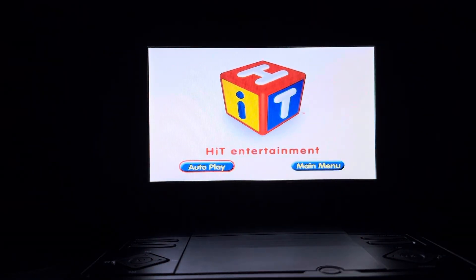For your convenience, this DVD has been enhanced with Hit Entertainment's Autoplay, your program and a selection.